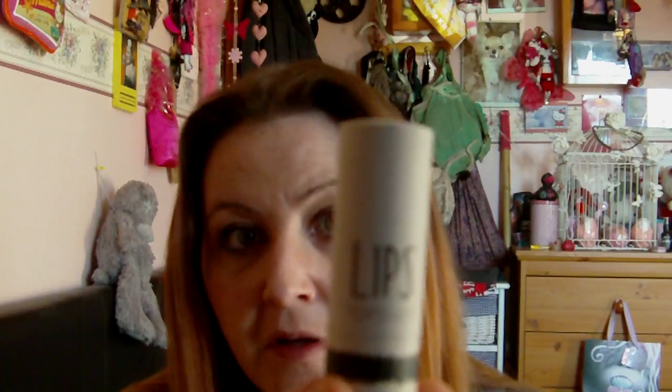I've had this Hula by Benefit for about a year and there's quite a bit still left in there. Good value for money — I know they're quite expensive but they do last a long time.